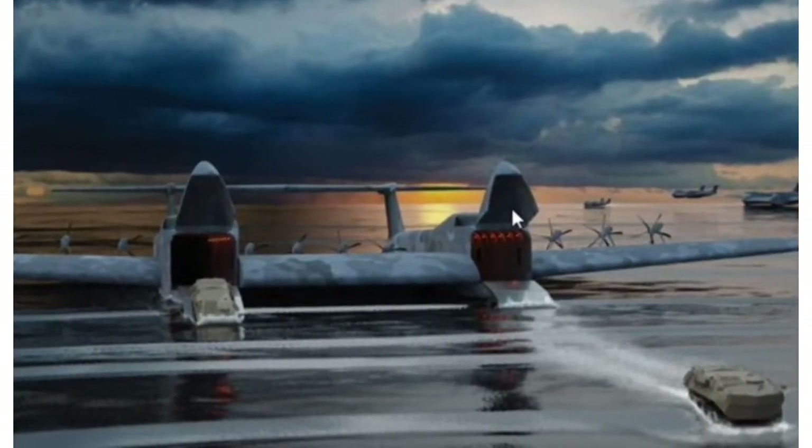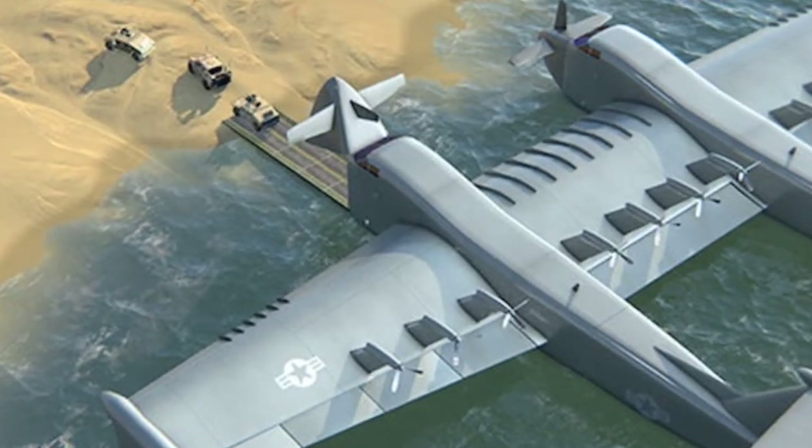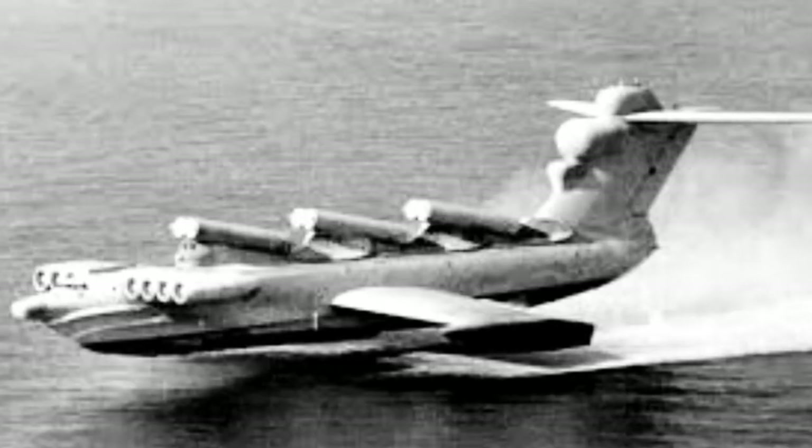The Liberty Lifter program aims to develop a long-range, low-cost transport aircraft that uses the wing-in-ground effect to have better maneuverability and operational capabilities than existing transport aircraft.